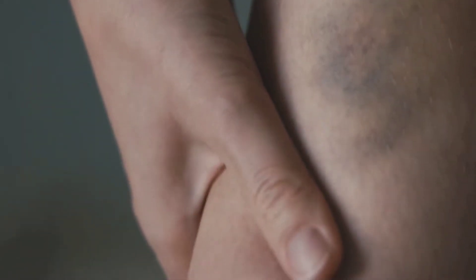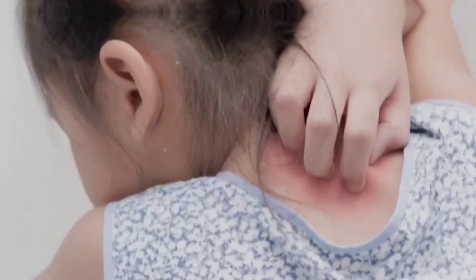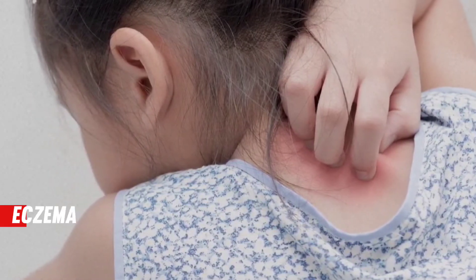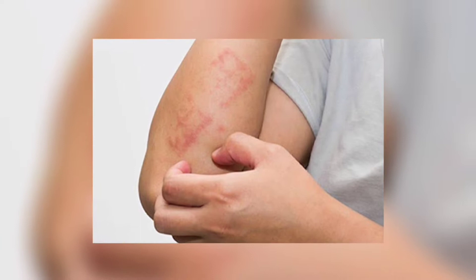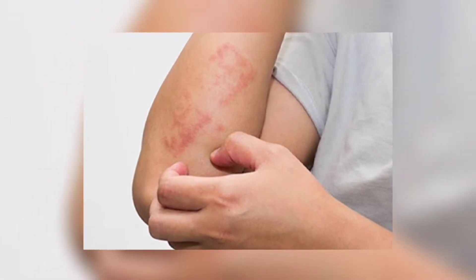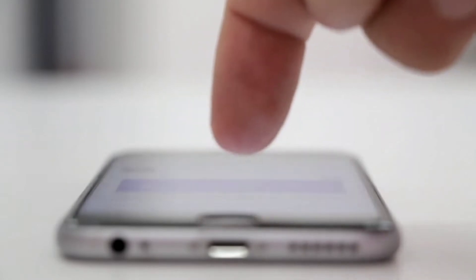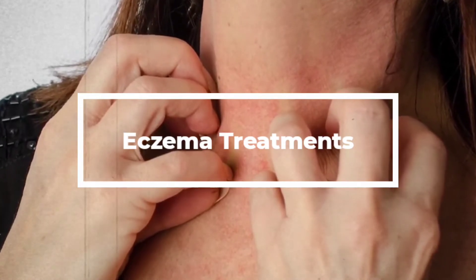Your skin looks reddish, gives you pain and seems to be dry. Itching makes you feel disgusted. What exactly is this? There are possibilities that it is eczema. When it comes to our skin we are cautious always, aren't we? Eczema is a skin ailment — it's the reason for patches of skin to become cracked, inflamed, hurting and rough. Hello and welcome back to our channel. Today we will be telling you all about eczema treatments. Watch this video till the end and don't forget to like and share.